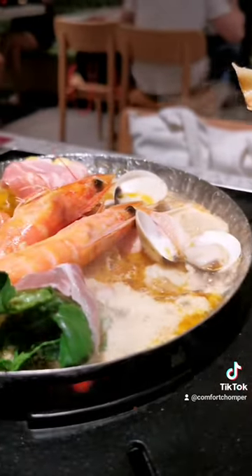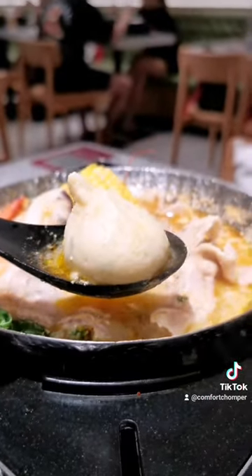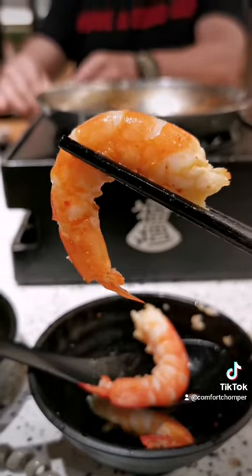The white curry pot was spiced with curry flavours, very pleasant and umami in taste. I love this fish cake packed with fish roll — it's yummy and springy. Prawns were sweet and fresh too.